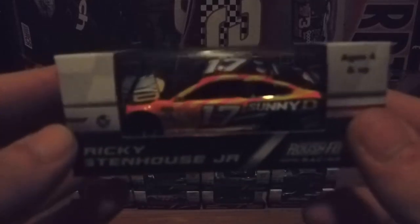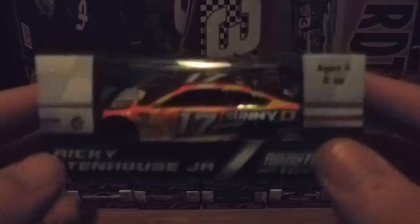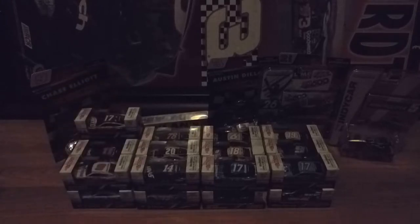I wasn't really expecting to get the next one but I was happy that I did, and the one after that is probably my favorite Ricky Stenhouse Jr. car. That is Ricky Stenhouse Jr.'s Sunny D 2018 Ford Fusion. I like this paint scheme, but the next one just takes the cake — it's his Little Hugs 2018 Ford Fusion 17 car.